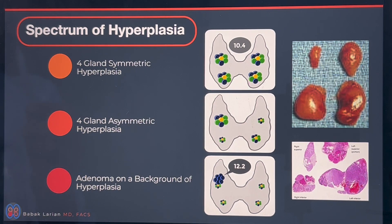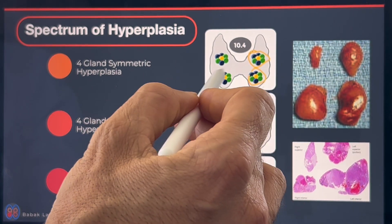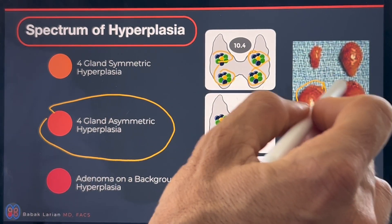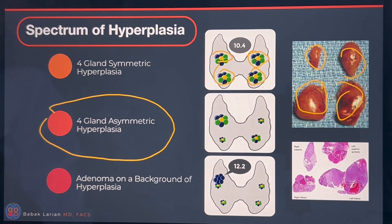During surgery, you have to make an assessment. Hyperplasia can happen as symmetric hyperplasia — which is rare, where all four are equally enlarged. Most often what you have is asymmetric hyperplasia, where they're different sizes. Four different abnormal glands, all differing in sizes. Hyperplasia means all of the parathyroid cells in all of the parathyroid glands are abnormal. So over time they start growing, duplicating, having more mutations, which causes some of them to grow faster, some slower, and some produce more PTH.